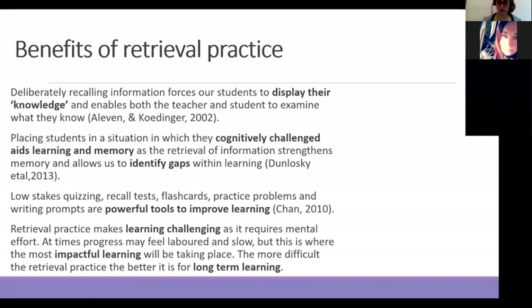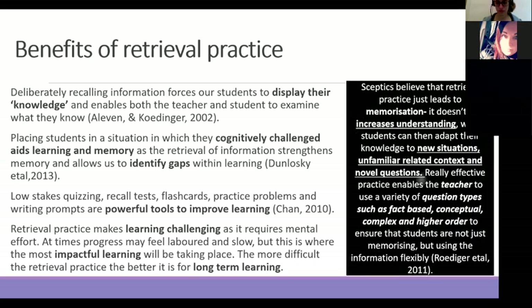There are sceptics who believe retrieval practice is just memorisation and doesn't necessarily increase understanding. However, we do need students to know core knowledge before they can move on to things like AO2, AO3 — to apply to new situations, unfamiliar contexts, and novel curveball questions. It does allow the teacher to use a variety of question types and to rank-order that thinking, providing a bit of flexibility as well.